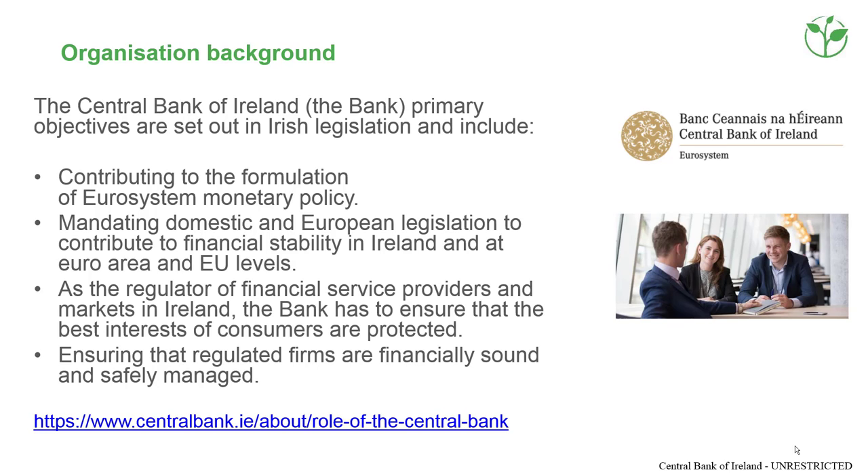The Central Bank of Ireland is a public body and operates within the ECB Euro system. Photo of three members of staff in the staff restaurant of the new headquarters building.